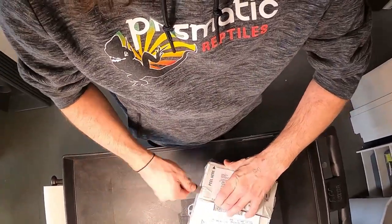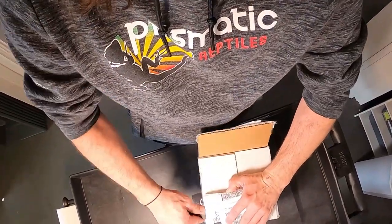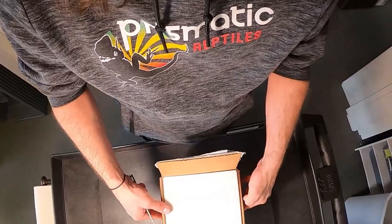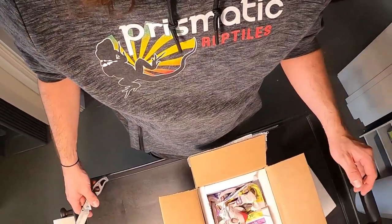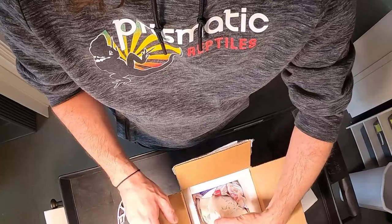So reuse them when you can, as long as you trust the person that the box came from. Obviously you don't want to accidentally send mites or pathogens to somebody. Anyway, here we go. This is going to be one of the most exciting snakes ever to open.